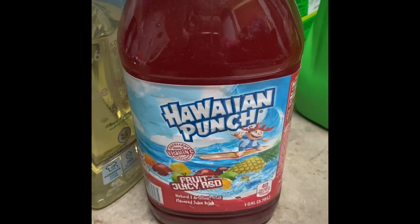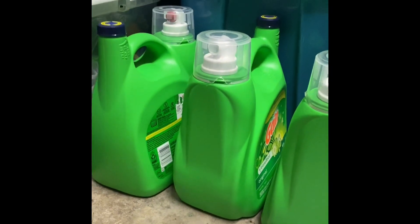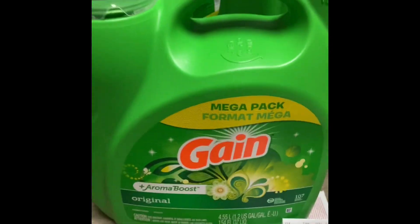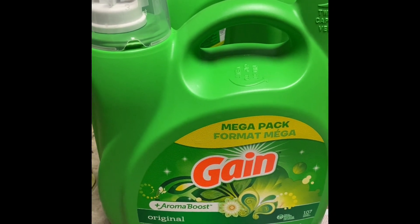There's also Hawaiian Punch — I got this for $0.38. I want to say there's also Ocean Spray Cranberry too, but I couldn't find it in my store. These were also in the wrong area — they were on an end cap and were marked down in the laundry detergent aisle.